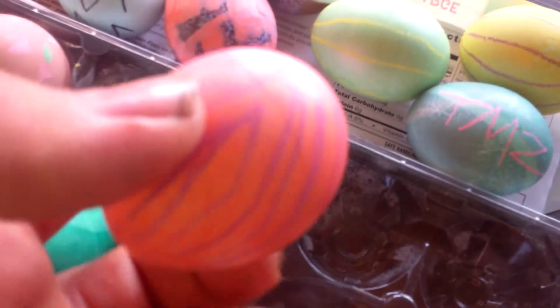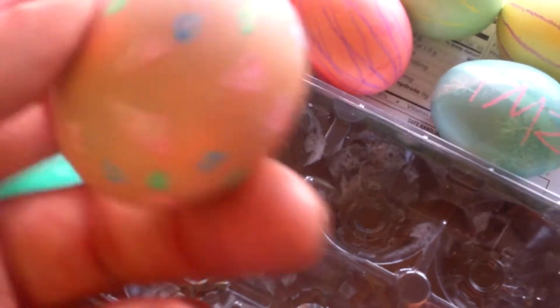I keep on doing this design. It's pretty lame. This is my first egg — it was a disaster. That was fun.